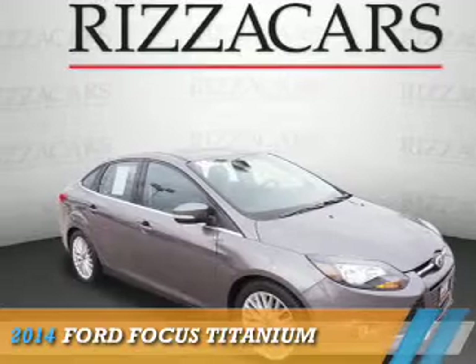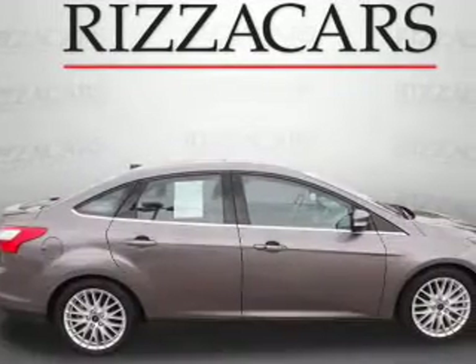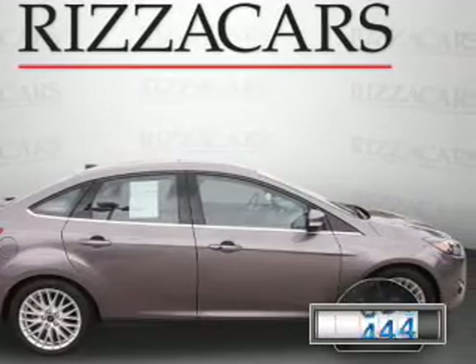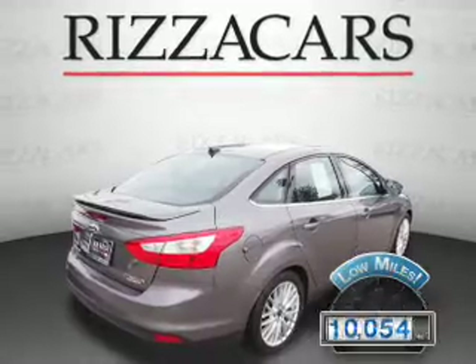Presenting the 2014 Ford Focus. It's powered by front-wheel drive, a two-liter, four-cylinder engine, and an automatic transmission. With fewer than 15,000 miles, this vehicle has a long road ahead.